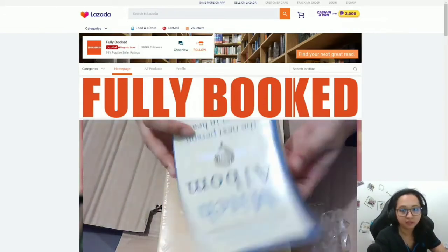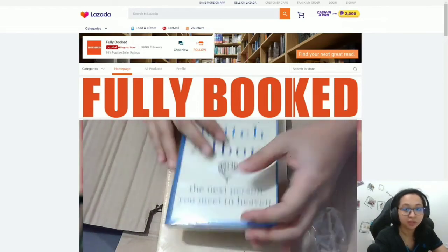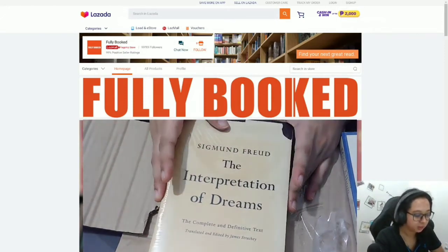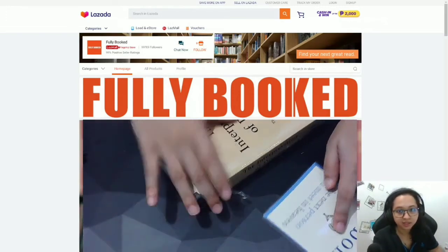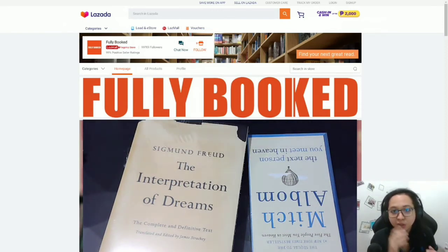I have here Mitch Albom's 'The Next Person You Meet in Heaven.' I do have an ebook of this, but it's really a different experience when you leaf through the pages as you experience the story. And I also have Sigmund Freud's 'The Interpretation of Dreams.' That's the experience of ordering books online via Fully Booked's Lazada page. I hope you find this helpful if you are deciding whether to order a book online.